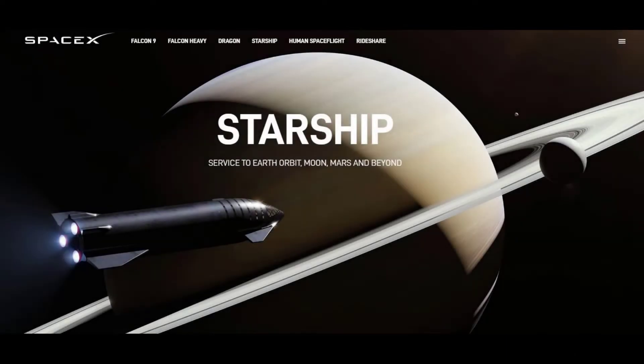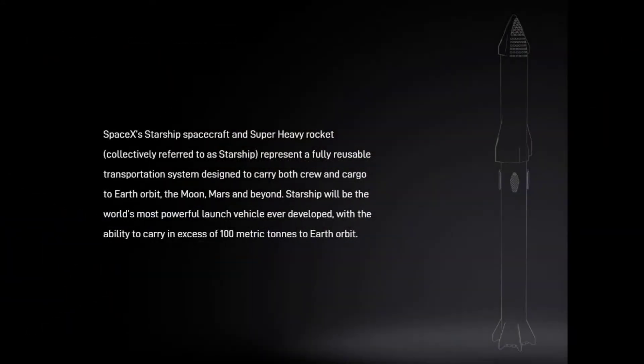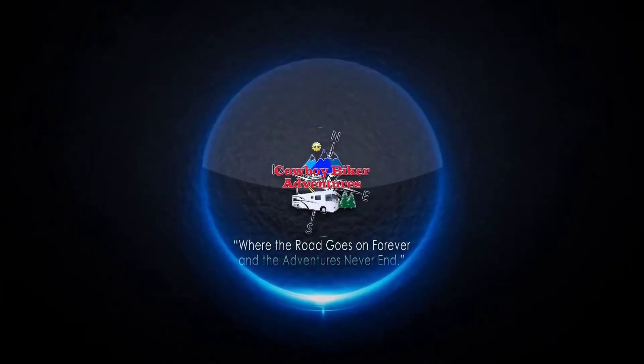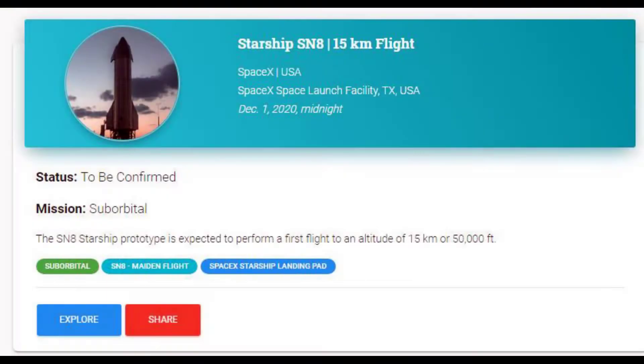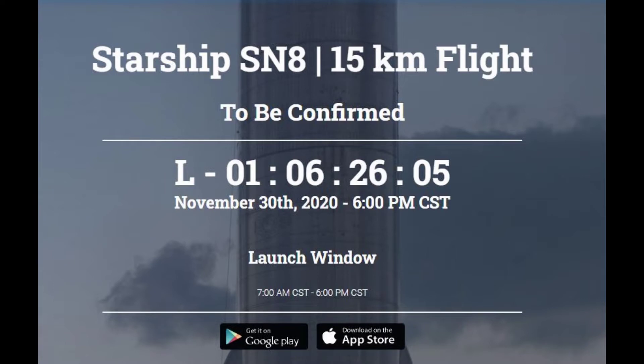This Starship is scheduled to be launched in just a matter of a few hours, and it is designated as Starship SN8. The very first launch of the Starship by SpaceX, designated SN8, was scheduled for December 1st, 2020 at midnight, but it looks like it's planned to go off at 6pm on November 30th, which is about 24 hours from the time I release this video.